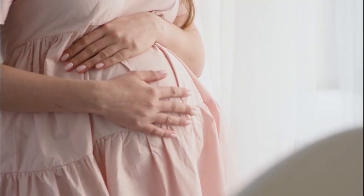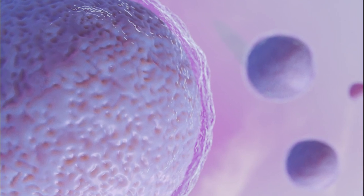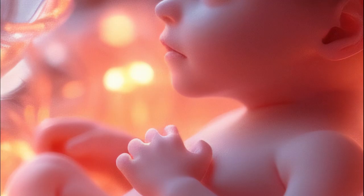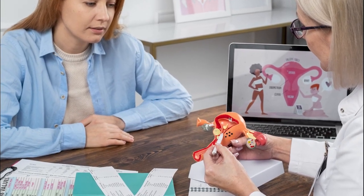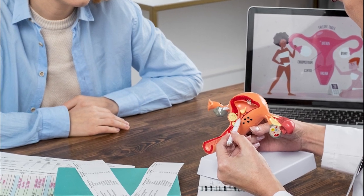IVF with egg donation involves several critical steps. First, we carefully match a donor with the recipient based on specific criteria to ensure the best compatibility. After the selection of the donor, fresh or frozen eggs are fertilized with the sperm in our lab. The embryos are then monitored and selected for transfer to the recipient's uterus. This approach is highly effective, especially for women who have issues with egg quality or other fertility challenges.